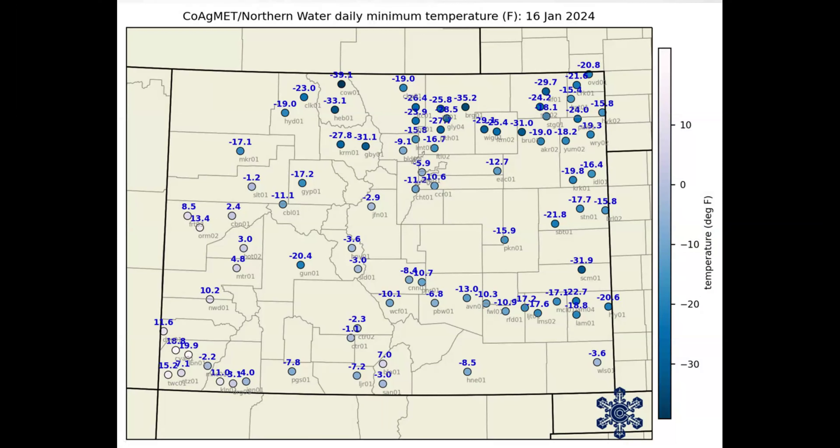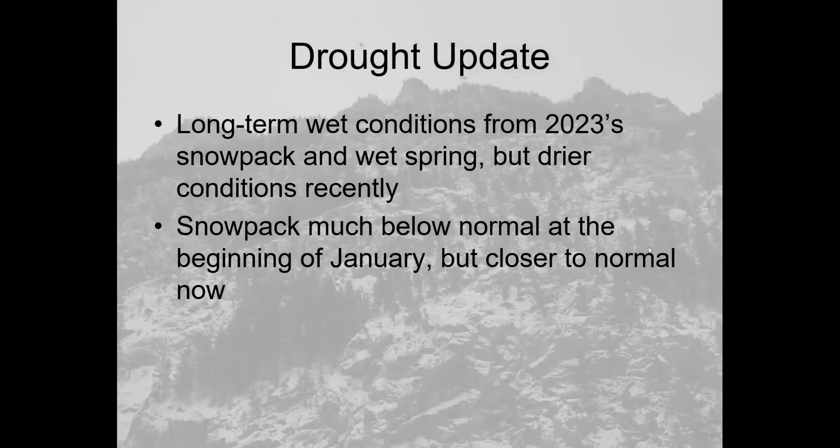This slide shows temperatures from the COAGMET network during our cold snap, which peaked with low temperatures on the morning of Martin Luther King Day. The coldest in the state appears to be minus 35.2, with one station reaching minus 39.1 in Calgary, in the North Park Valley. Cold anomalies were also extreme in the South Flat River Valley in Weld County, with some areas below minus 25 or minus 30, making it a large cold snap in mid-January.